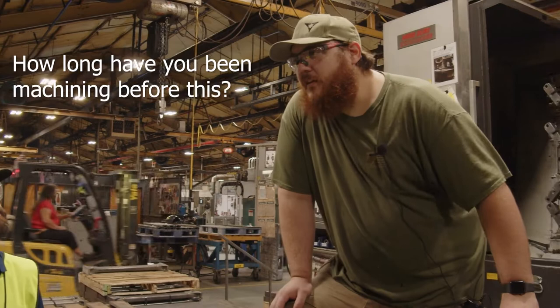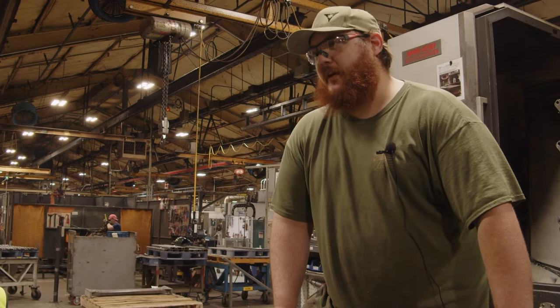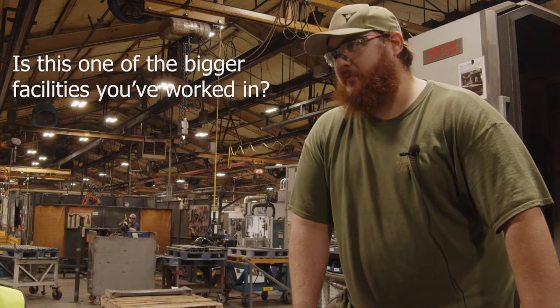How long have you been doing machining work before this? About two years in before this, and it was a lot of small shops. We had to do a lot of more complicated stuff than just pushing buttons. But I've also learned a lot here — I'm using this to really grow. It's really good.